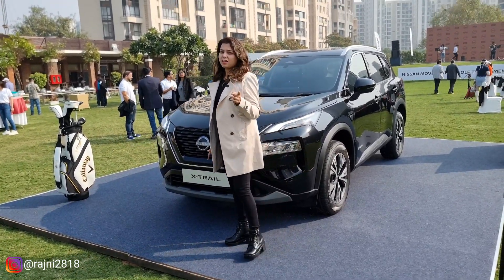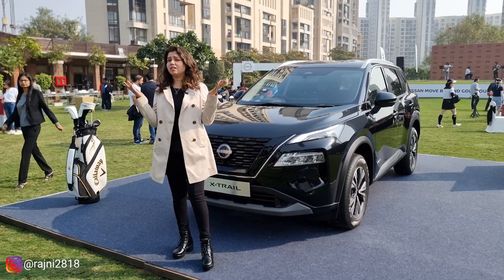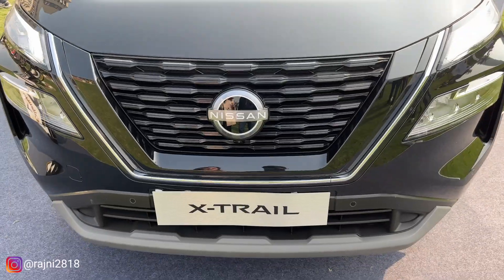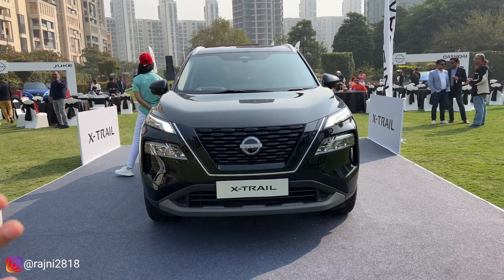If it competes with the Fortuner, how strong is this car? Where does it fail or excel? We will talk about its outstanding performance. Let's start with the front profile of the car. The car is very smart, friends. It has a super stylish design.